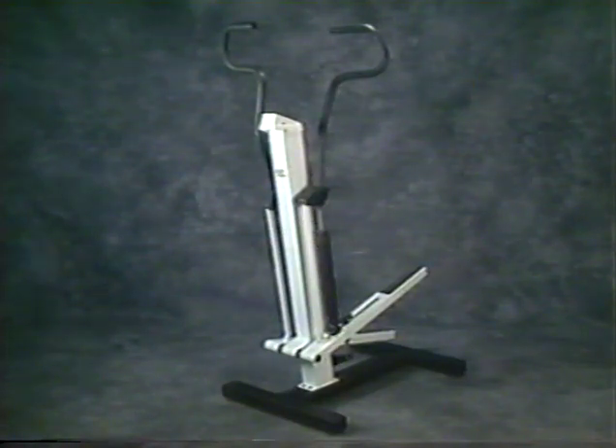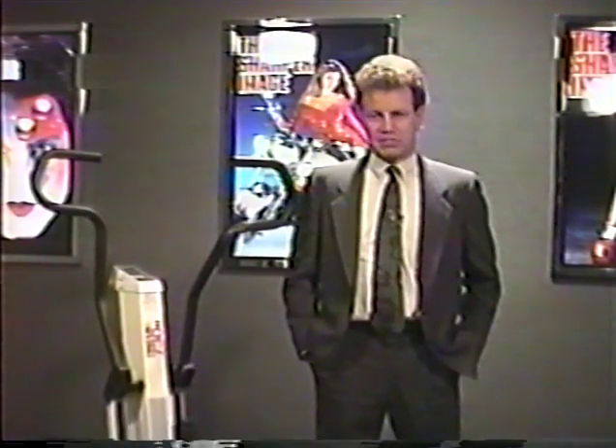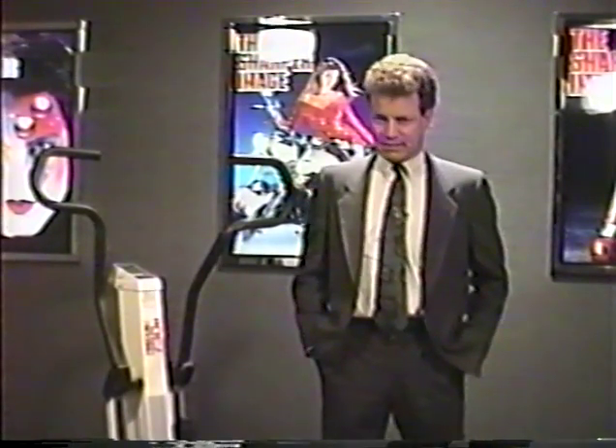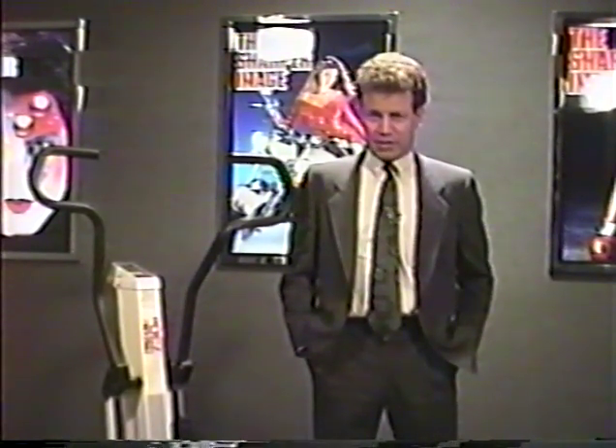Congratulations to each of you, and let's go now to the first product on this week's tape. Our first product this week is the Precore Dual Action Climber, which sells for $599. In 1989, the stair climber category was the single largest growth area in the fitness industry. We've seen that trend continue through the first half of 1990, and the Sharper Image is positioned particularly well because of the two SKUs of Precore stair climbers in our assortment.